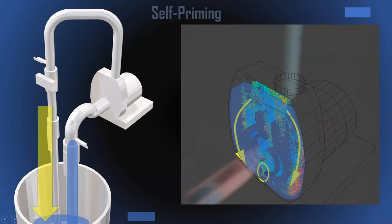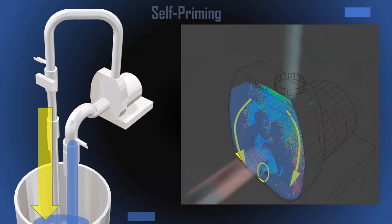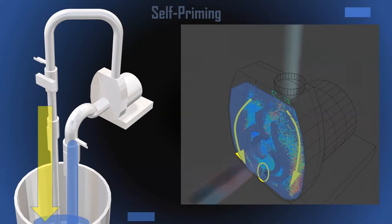Before the fluid ever gets to the pump, there's a slug of air that has to be pushed into the impeller — that's part of the priming process. Air comes in and mixes inside the impeller, and the air-water mixture gets thrown out through the scroll of the volute. The air slows down, starts rising out through an air release valve, and the liquid comes around and recirculates. Chris will go through this in practice.